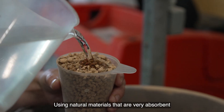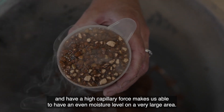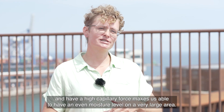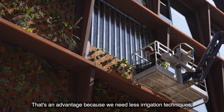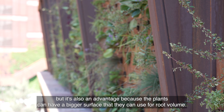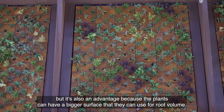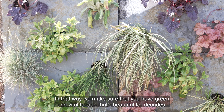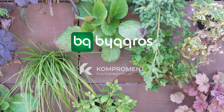Using natural materials that are very absorbent and have a high capillary force makes us able to maintain a totally even moisture level over a very large area. That's an advantage because we need less irrigation techniques, but also because the plants can have a bigger surface area for root volume. In that way we make sure that you have a green and vital facade that's beautiful for decades.